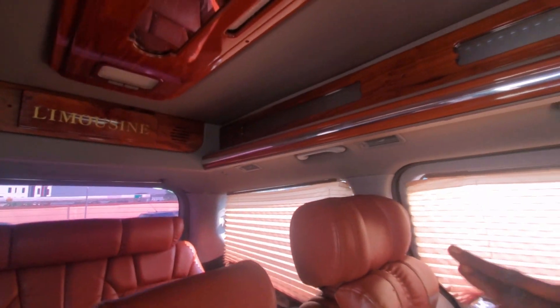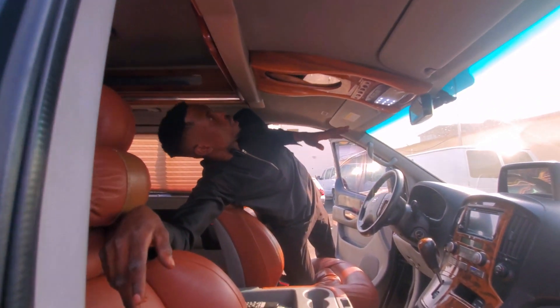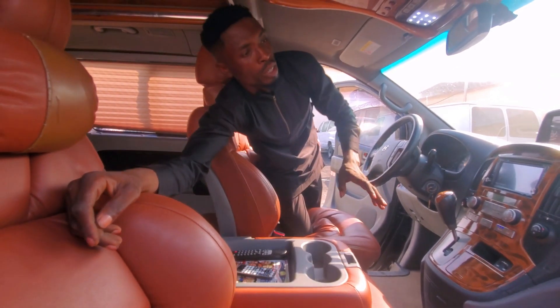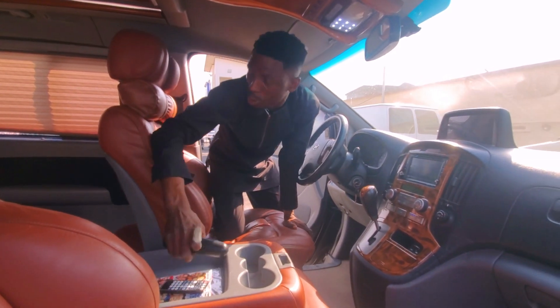From the back, you can see AC vents running across. The system is working very well — the television, everything is working perfectly well. This is the remote you can use on the television. Everything is okay — this is a pure luxury car.